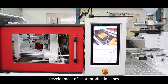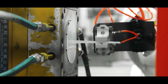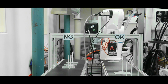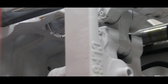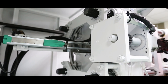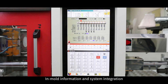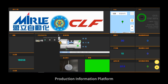Development of smart production lines. Automated optical inspection system. In-mold information and system integration. Production information platform.